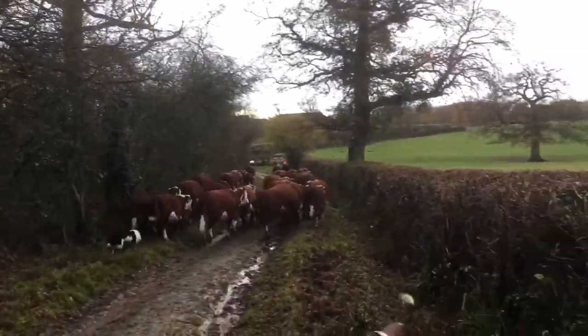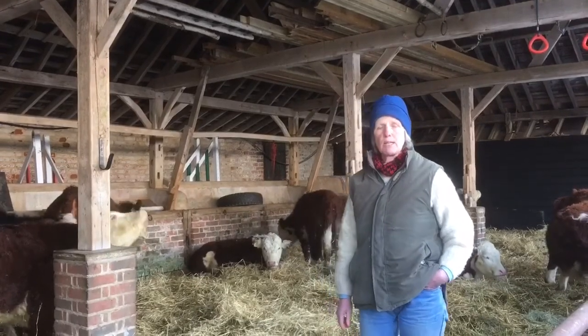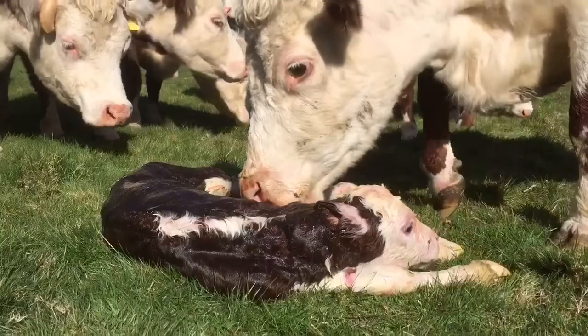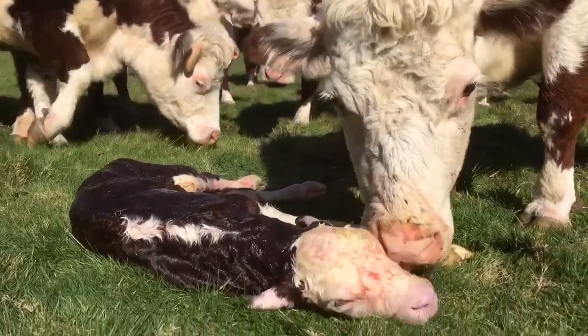I think they're quite happy in there, but always delighted to go out in the spring. We try and get them out in early April when the land has dried up a bit and they can calve outside straight onto the fresh spring grass.